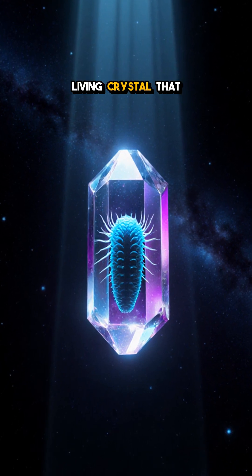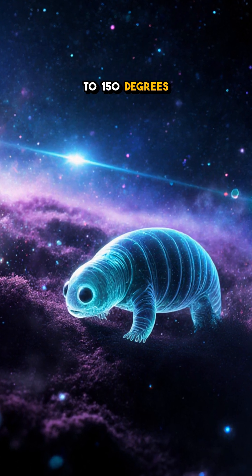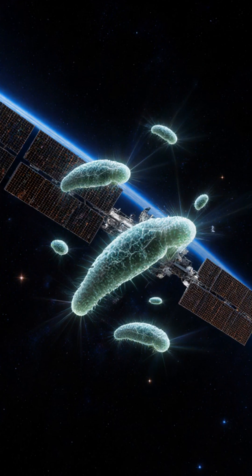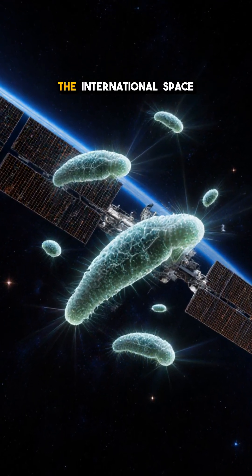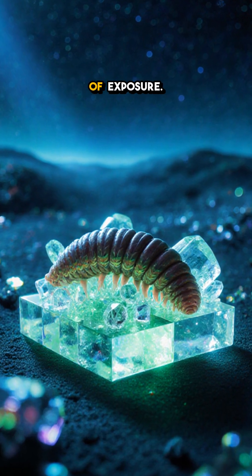The result is a living crystal that can endure the harsh void, handle temperatures from absolute zero up to 150 degrees C (300 degrees F), and shrug off lethal radiation levels. In 2007, scientists launched them outside the International Space Station, and they bounced back to life after a week of exposure.